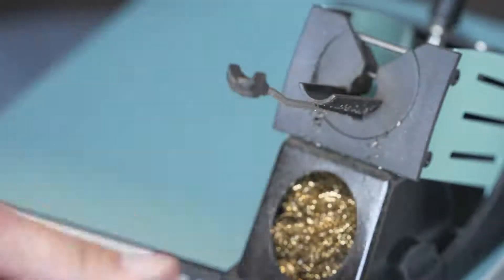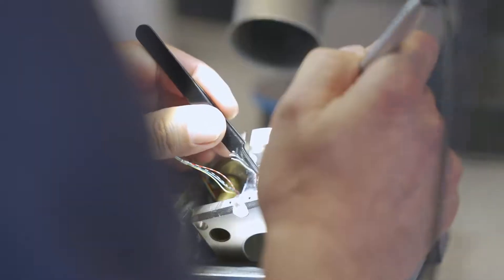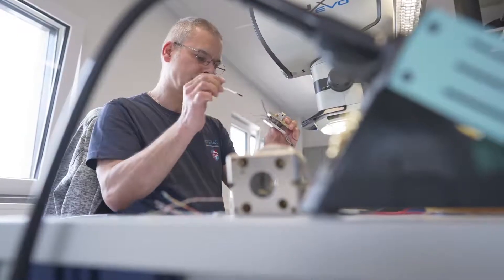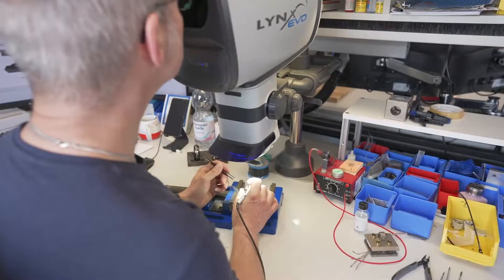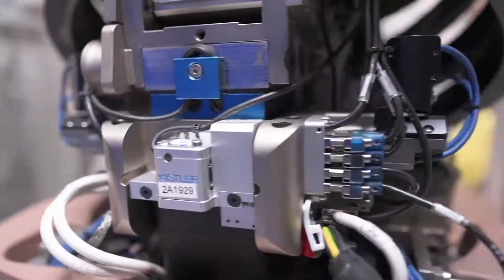Furthermore, the Thor dummy allows for the measurement capability of 160 plus channels. If we compare this to the currently used Hybrid 3, which is limited to a channel count of about 50 to 60, you can imagine that collecting data with this crash test dummy gives you much more detailed information on the various body segments compared to the currently used dummy.